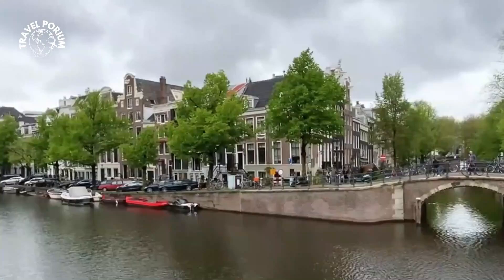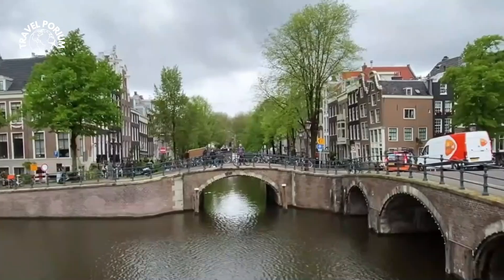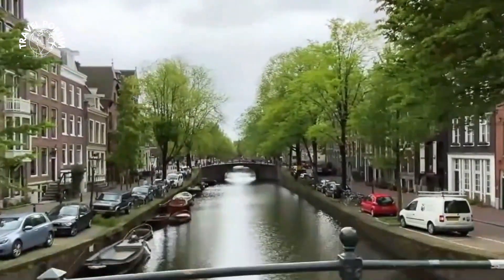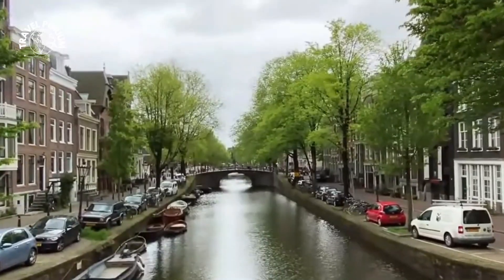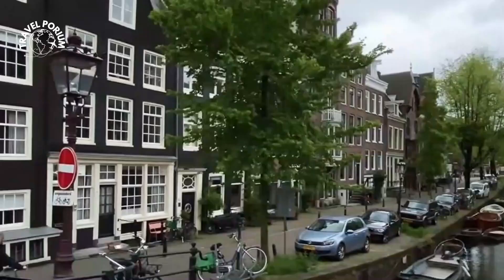This site is a photographer's paradise, offering endless opportunities to capture the play of light, water, and architecture. The Reguliersgracht is a testament to the city's dedication to aesthetics and harmony, reminding us that even in bustling Amsterdam, there's always space for moments of poetic beauty.